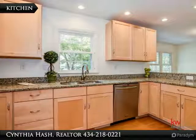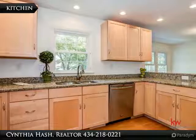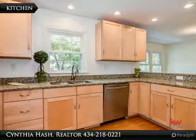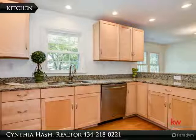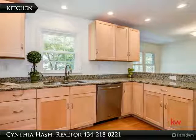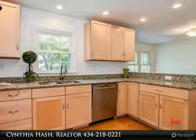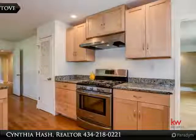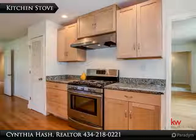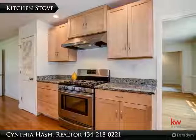There is plenty of counter space for your holiday cooking. While washing dishes, you can view the gorgeous manicured yard. This kitchen is a nice combination of space and convenience — room to work and move around, but the refrigerator, dishwasher and stove are only a few steps away. The five-burner gas stove with stainless steel hood is ready for your gourmet meal preparation. The dining room is through the door on the left.